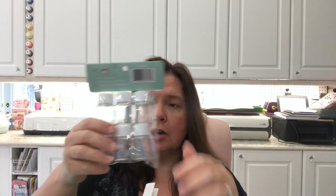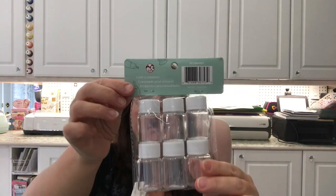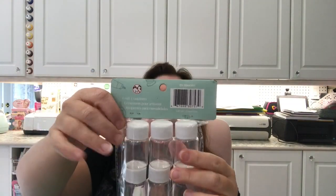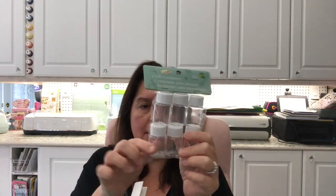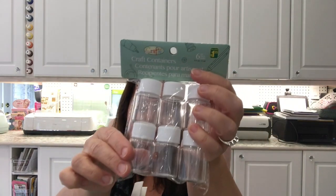I got some of these little craft containers — actually bought two packages. The other package might be in another bag. These are craft containers with little screw-on tops. There are six in here. They're pretty small — I would have liked to find a slightly bigger one, but these should do. These are $1.25.